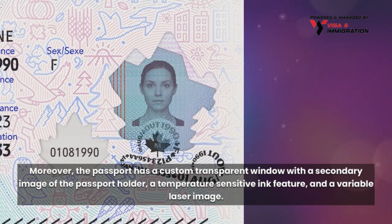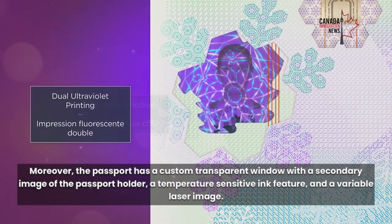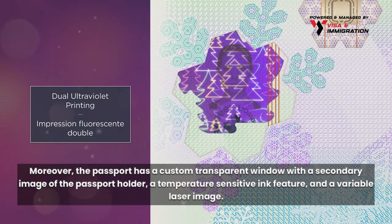These measures will increase the durability of the data page while making it resistant to counterfeiting and tampering. Moreover, the passport has a custom transparent window with a secondary image of the passport holder, a temperature-sensitive ink feature, and a variable laser image.